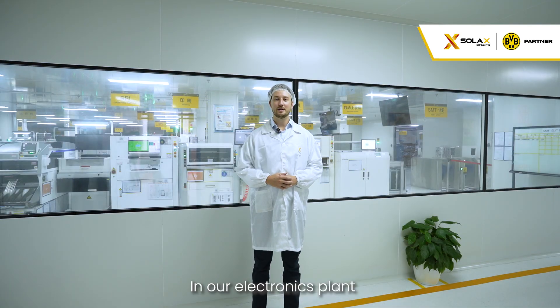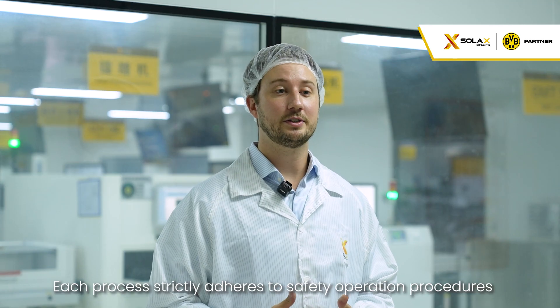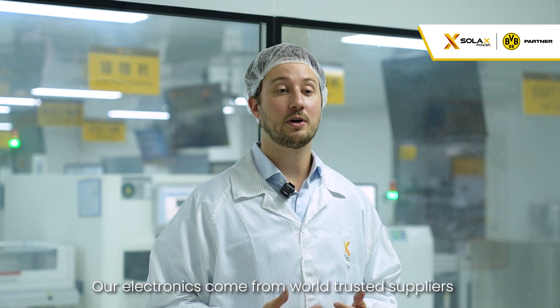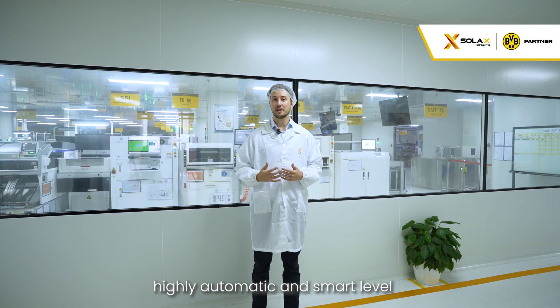In our electronics plant, we maintain a dust-free and anti-static workshop using air shower doors and ESD equipment. Each process strictly adheres to safety operation procedures. Our electronics come from world-trusted suppliers, and our production process has reached a highly automated and smart level.